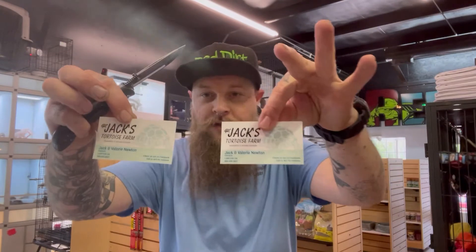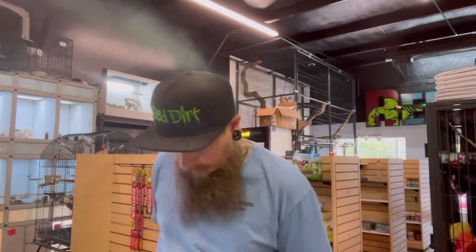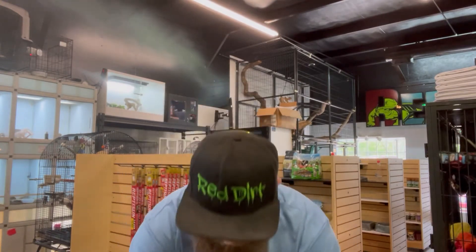As always, Mr. Jack's Tortoise Farm, you are very wise. Had to take out a bird, sorry. All right, so, unboxing number one.